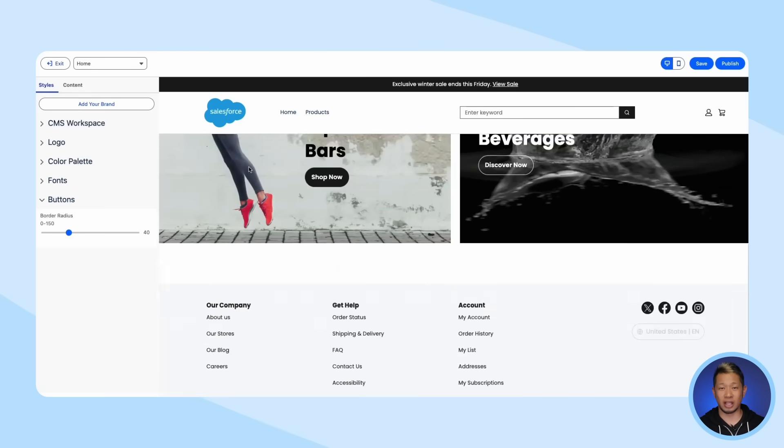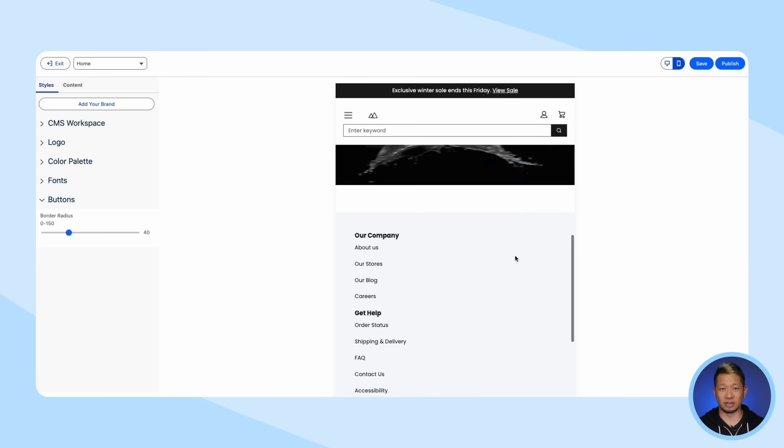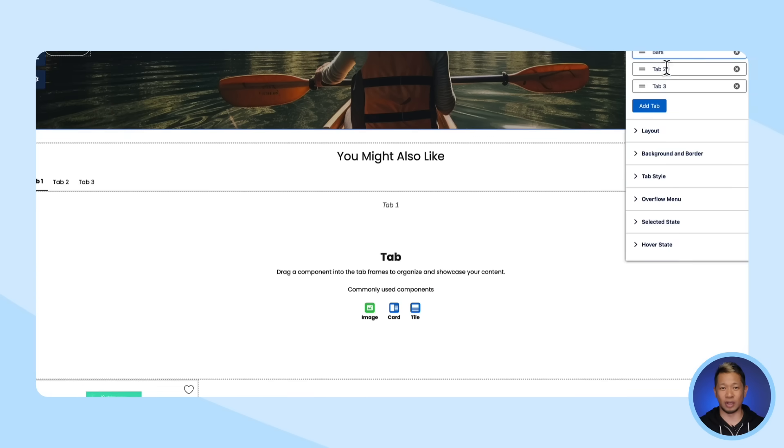As you make your updates and tweak the site, you can see how it will look on desktop and mobile form factors. So you can really use a simple wizard if you want to, or you can open up the Experience Builder where you can redesign the page however you like.